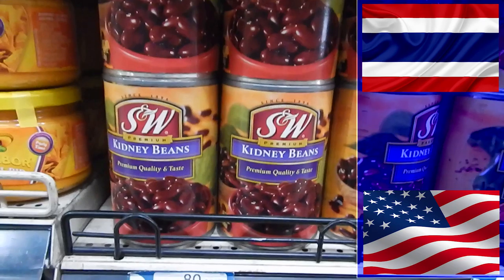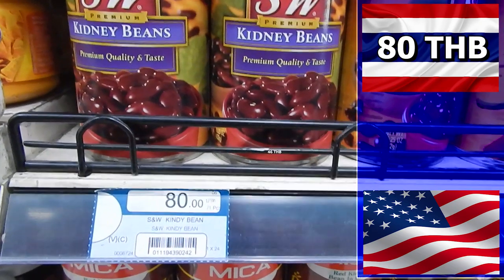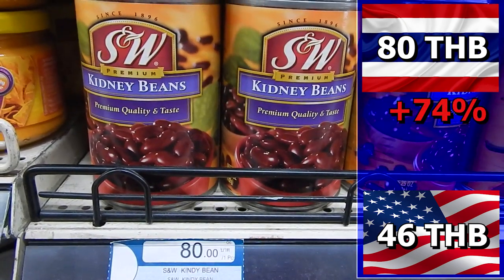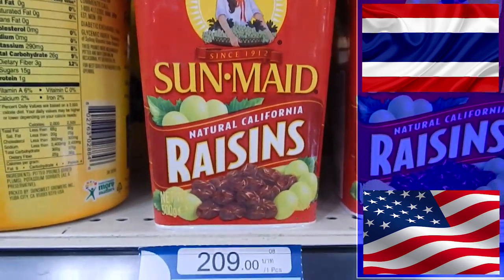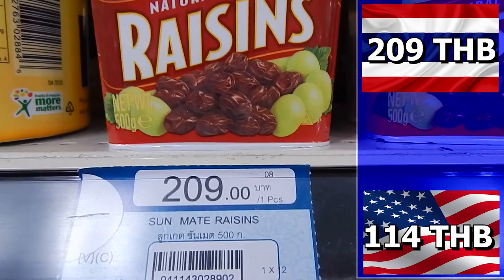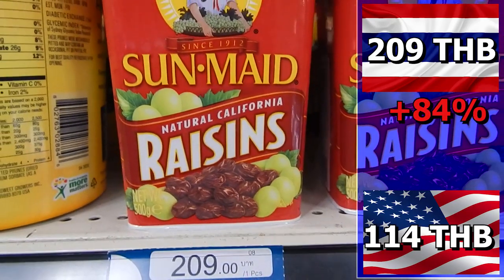Another canned product — kidney beans. They cost 80 baht in Thailand and 46 baht in the U.S. — 34 baht more in Thailand, or a surcharge of 74%. Raisins cost 209 baht in Thailand compared to just 114 baht in the U.S. You pay 95 baht more in Thailand — that is 84%.